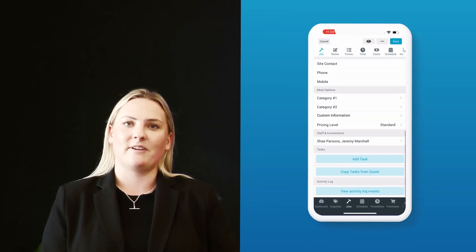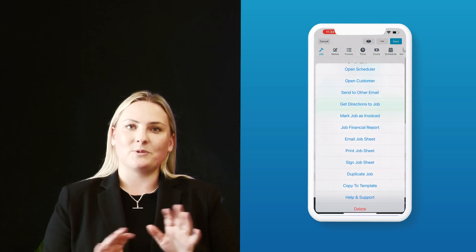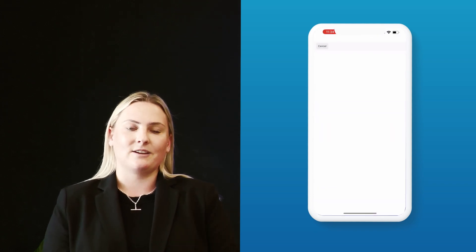Whether you're an Android or an Apple user, we've completely revamped our mobile app for you so it can suit all of your business needs, whether you're a sole trader or running a small team.